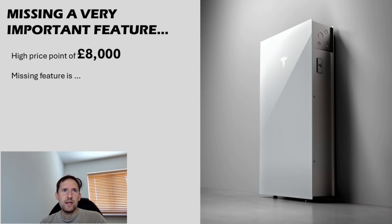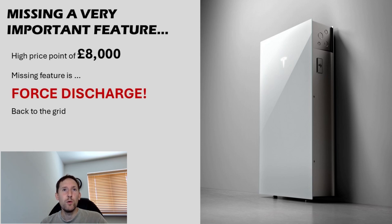So what's the issue then? Naturally, it comes at quite a high cost, around about £8,000 per unit. But that's not what I'm referring to here. The Tesla Powerwall has a bit of a dark secret. It's a topic owners might avoid when discussing tariffs and general charging strategy, because its missing feature is forced discharge.